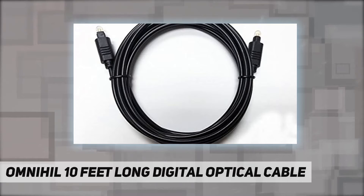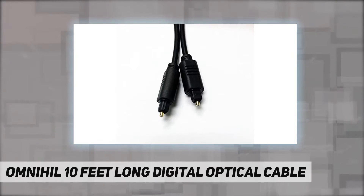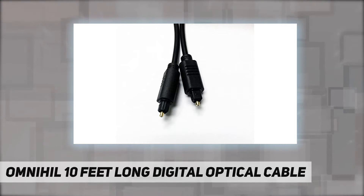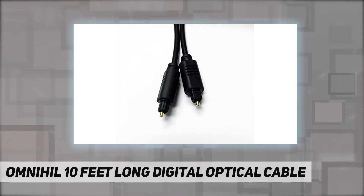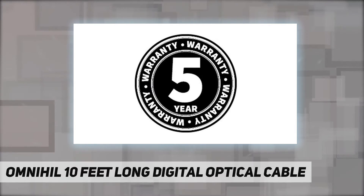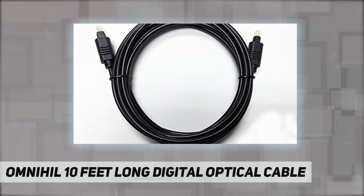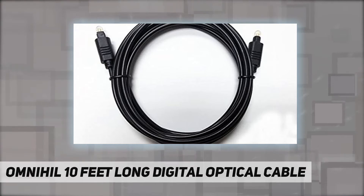Home theater TosLink fiber optic cables — a professional digital audio cable that works with multi-channel surround sound, uncompressed PCM audio, and compressed 5.1 to 7.1 surround sound systems, including Dolby Digital Plus, DTS-HD high resolution, and LPCM.